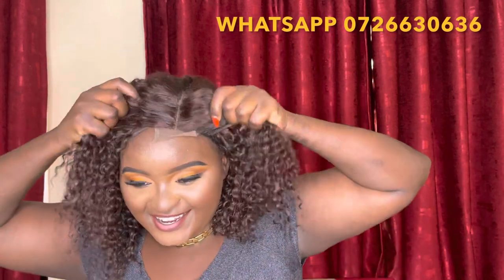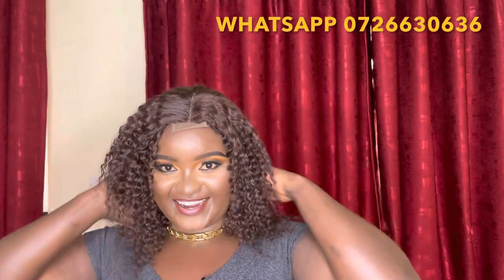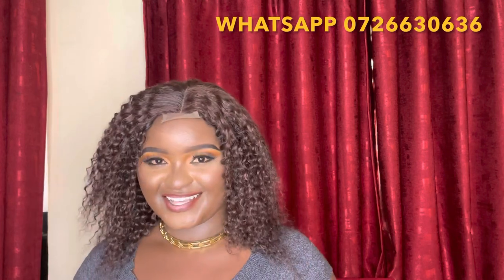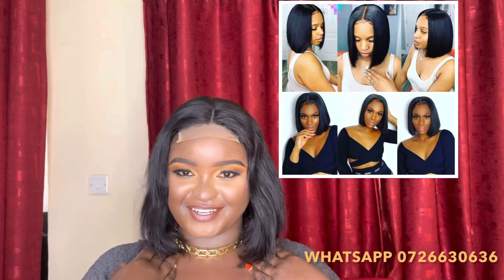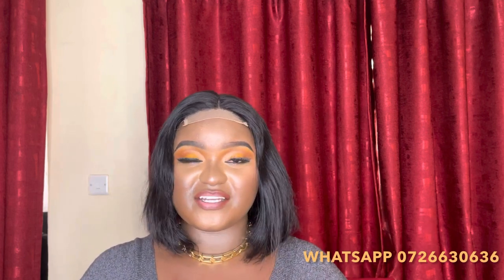You can do a mid part or a side part — whatever you like. Moving on to our human hair wigs, the first one is a bob wig, 10 inches long and grade 12A — which is a really high quality grade. I can guarantee this hair will last you five years and above. It has a 4x4 lace closure and it's going at 10,500 Kenya shillings only. It looks so pretty.